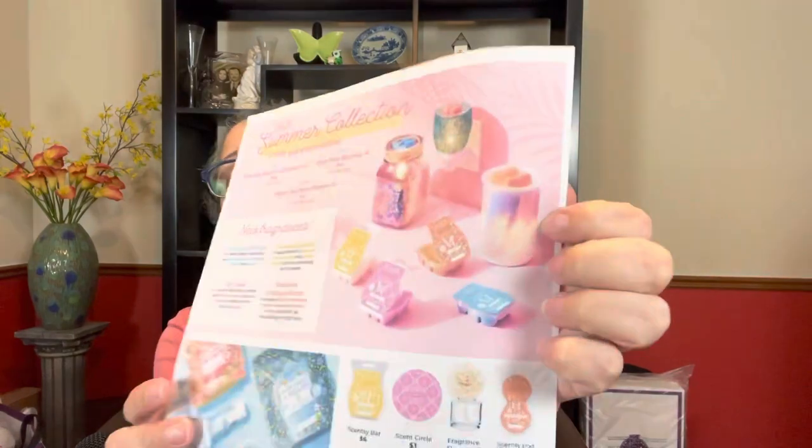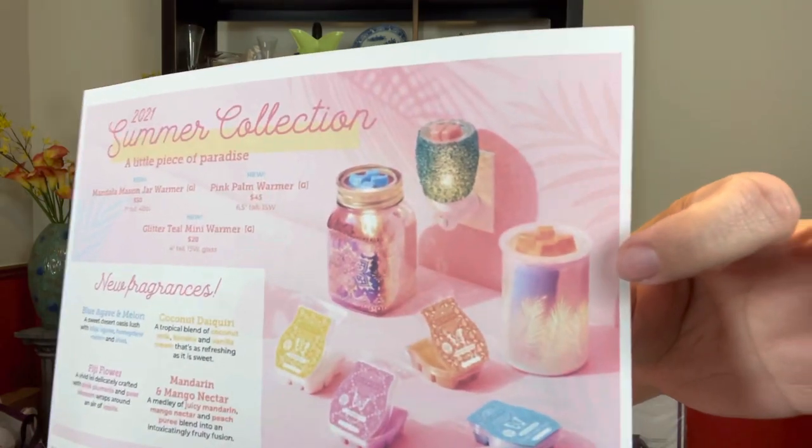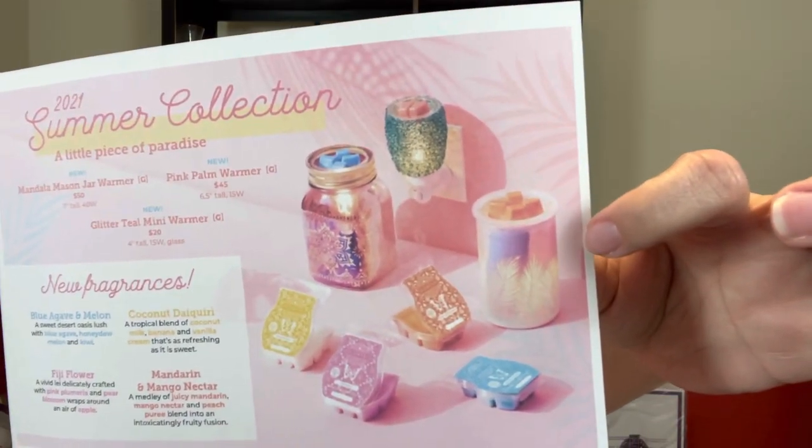They also have a mini warmer — the Glitter Teal Mini Warmer — which will be $20 and uses a 15-watt bulb. And then they have the Pink Palm Warmer at $45, six and a half inches tall, which also uses a 15-watt. Here's the mini one and then here's the Pink Palm.